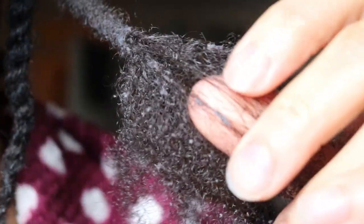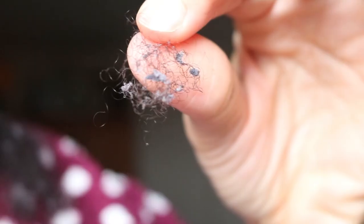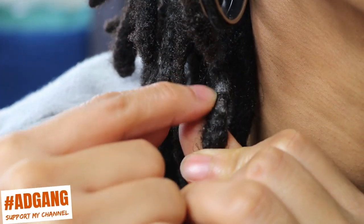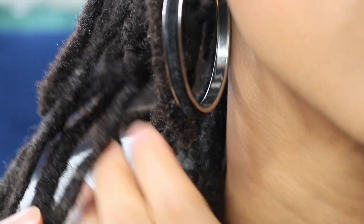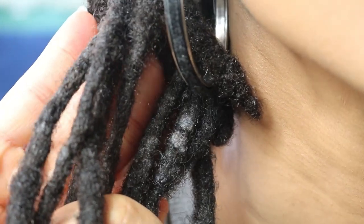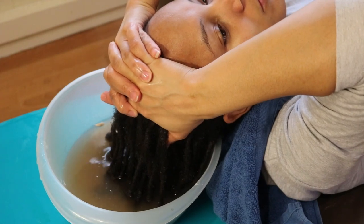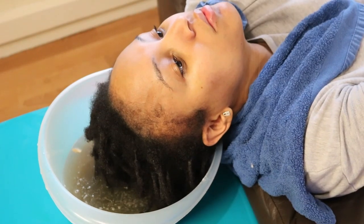This is why doing an ACV soak would not have helped. These environmental particles that embed themselves into your locks can be very difficult to get out, as they have now intertwined themselves into your hair strands over time, which is why doing an ACV soak or ACV rinse does not work when it comes to removing this type of build-up.